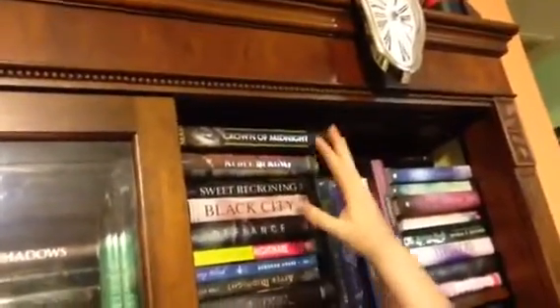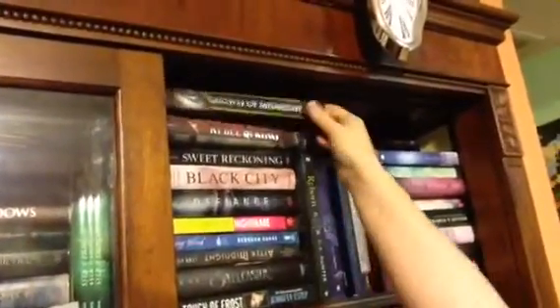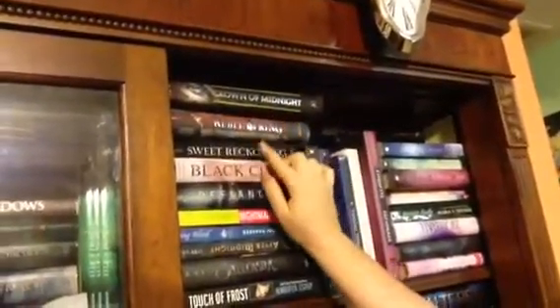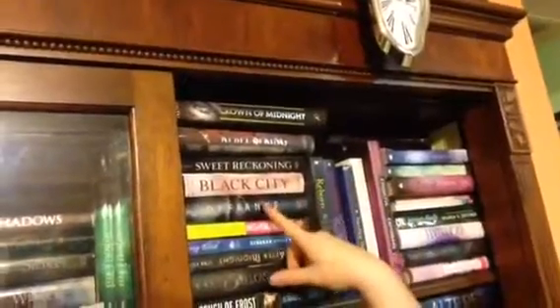Basically, what you do is you pick a shelf, and my shelf that I picked is this one. I'm going to start here at the top of the shelf. The only rules are you've got to follow wherever you start. So I'm going to start right here with Crown of Midnight, which I already have, so I just put the cover in there. And then I'm going to go to Rubble Springs, Sweet Reckoning, and then Black City. Those four I'm hoping to get done, and if by chance I'll try to get to Defiance.